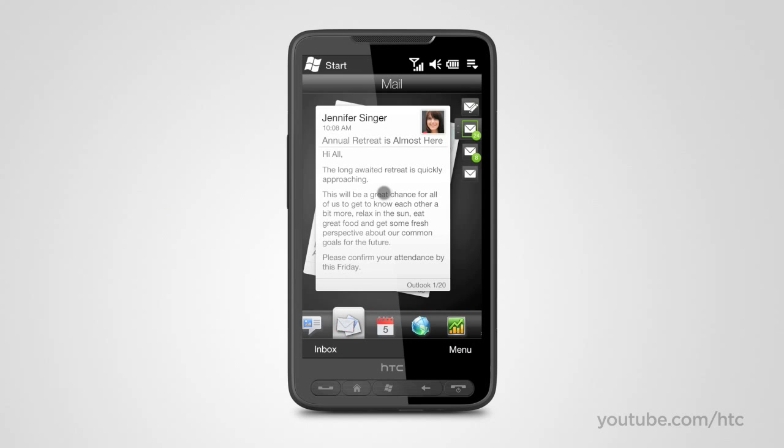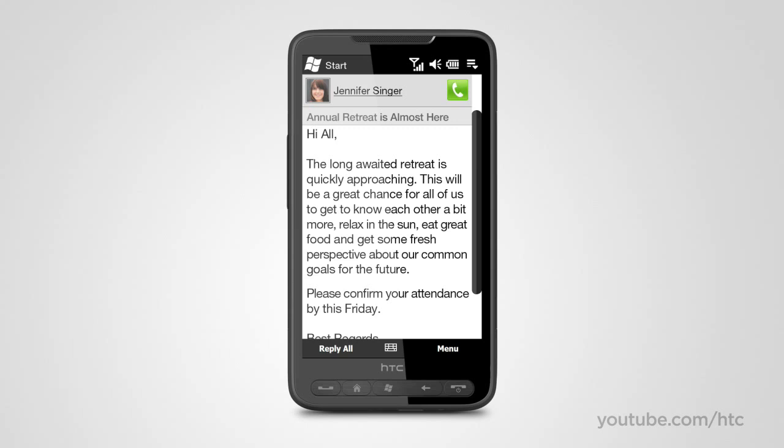The large display makes it really comfortable to communicate via email. Sometimes, however, a single email can bloom into an unnecessary thread of a gazillion emails when a simple phone call would resolve everything in a couple of seconds. With the HTC HD2, you can go from email to call with a single tap of the large green button.